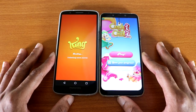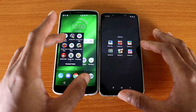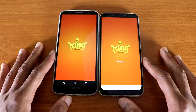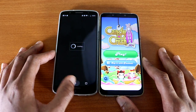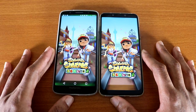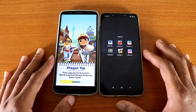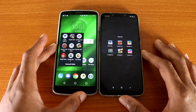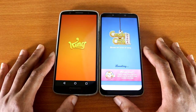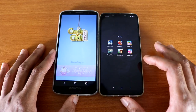They're loading. The Pocophone F1 won again. Next test is Subway Surfers, here we go. Again the Pocophone F1 won. Next game is Candy Crush Saga. They're loading Candy Crush Saga — who will come out on top? The Pocophone F1 wins again.